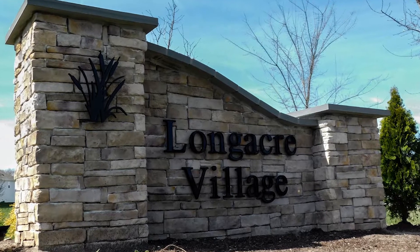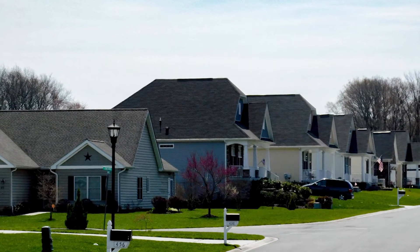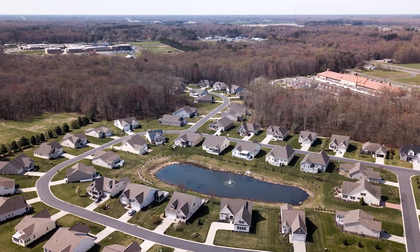Next we have Longacre Village, a 55 plus community that includes 300 homes — a mix of townhouses, single family homes, and duplexes. The community is located in Dover, Delaware, which is the state capital. Homes range in size from 1,200 to 3,000 square feet and range in price from about $200,000 up to $350,000. You can get a 2,200 square foot, three bedroom, two bath, carriage style home for $320,000. Cost of living in Dover is 7% below the national average and 10% below the state of Delaware.